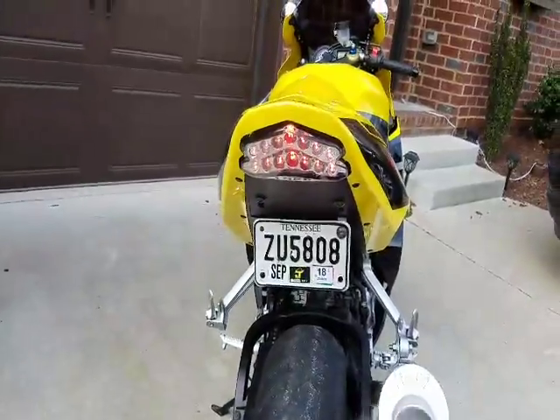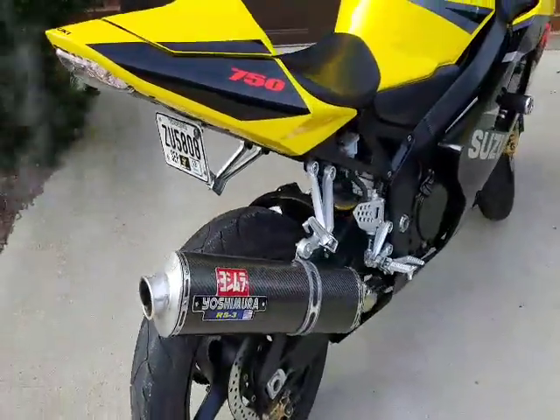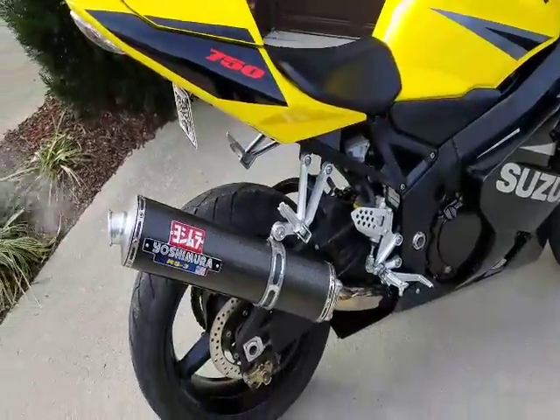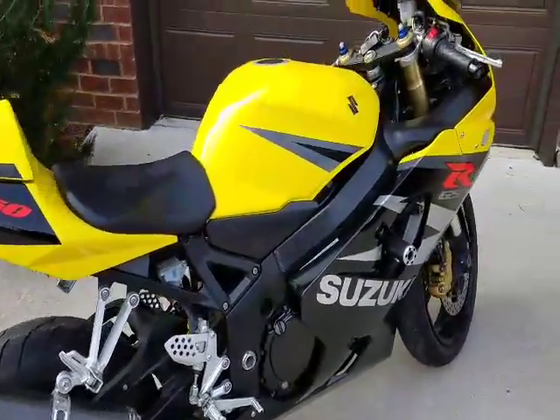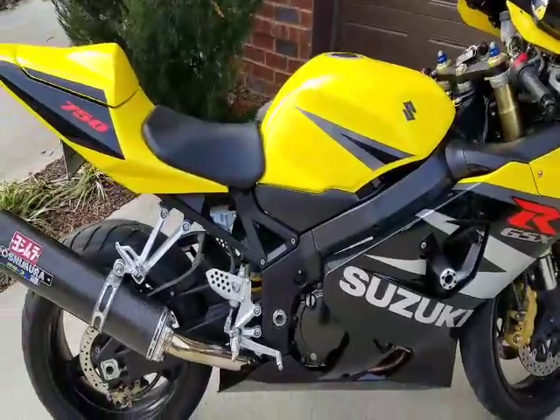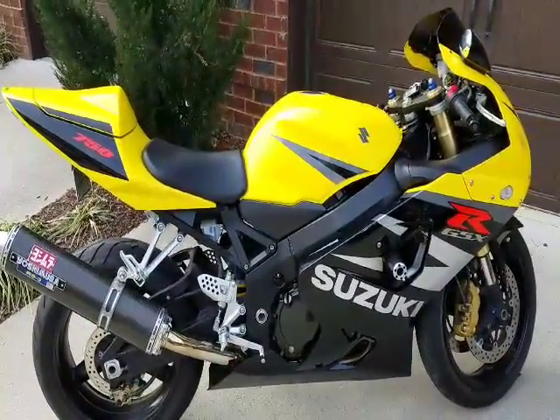Integrated tail light with the blinkers. That's the bike — serious inquiries please. It's ready to go to a good home, so call or text me, email me. Thanks.